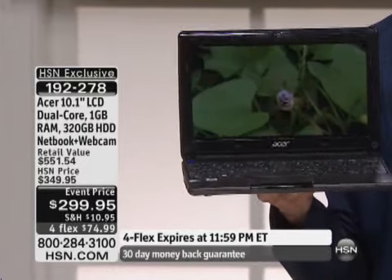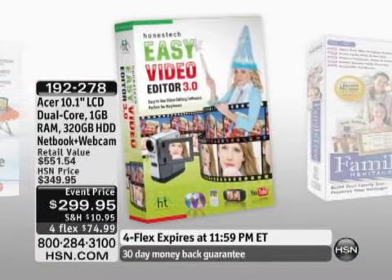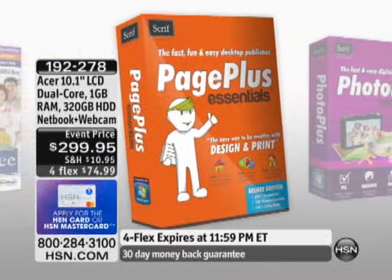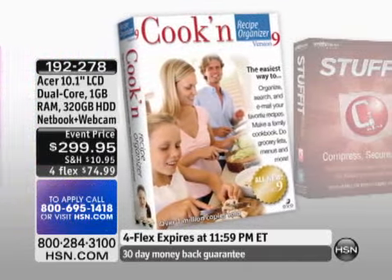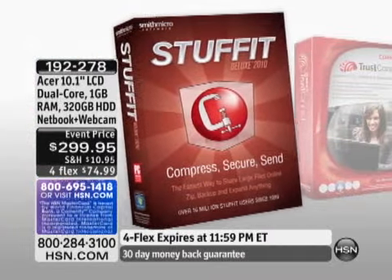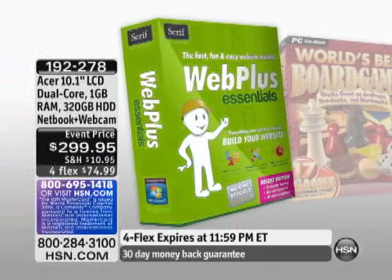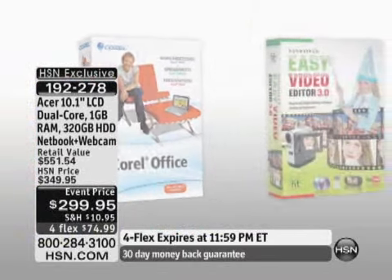We include $271 of additional software. That's not even putting in the value of the Microsoft product. So: Family Tree — huge. Lots of great Serif programs. Page Plus Essentials, Photo Plus Essentials. Cook and Recipe Organizer 9 — a really great way to organize your recipes. Stuff It Deluxe to compress, secure, and send your files. Trust Connect to keep you safe when you're on the Internet. Viper does that as well. World's Best Board Games. Lots of great games. Corel Office. Easy Video Editor 3.0. Every single one of those is a full-version software program — $271.